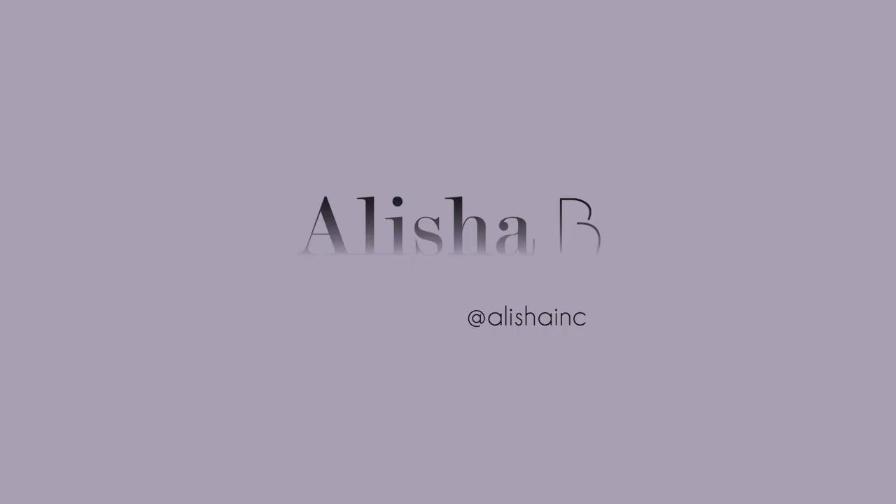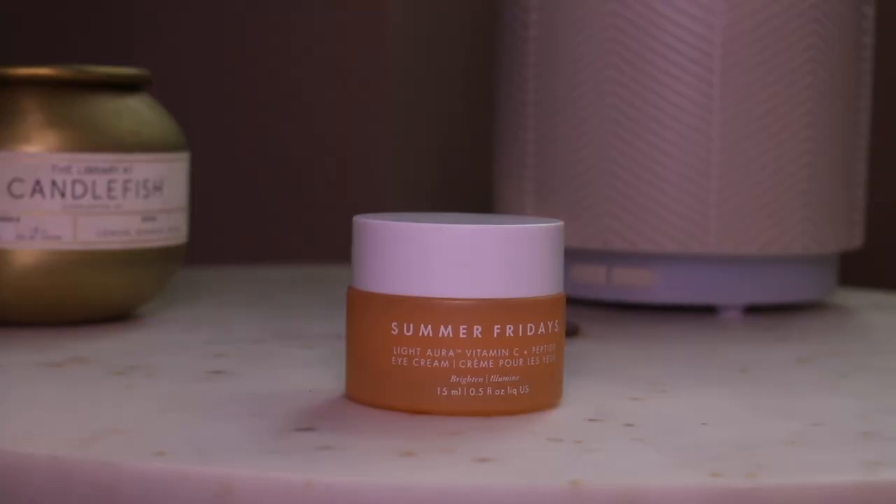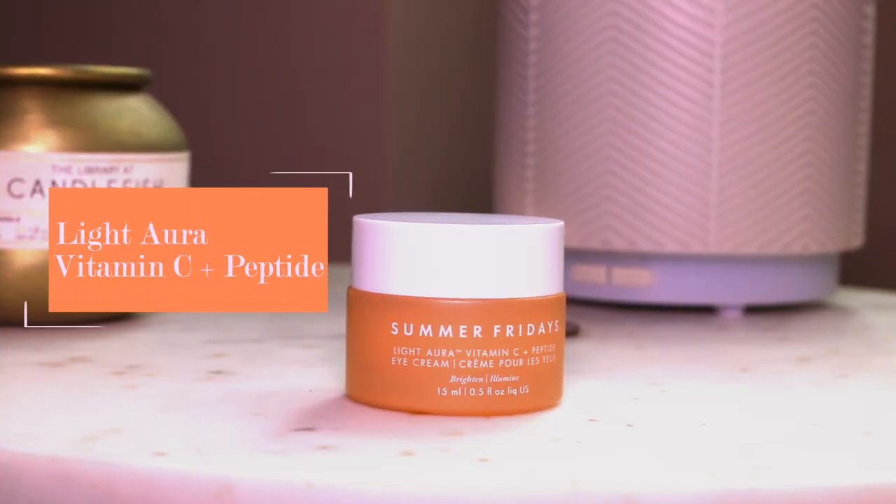I feel like I have baggage from a past life because if you check my baby pictures, these have always been there. Hey loves, it's A back on your screen with another one. Hope you're all well. As you guys know, if you watch any of my videos, I'm always on the hunt for a good eye cream — eye serum, eye lotion, eye whatever. So when I saw that Summer Fridays recently dropped their Vitamin C and Peptide Eye Cream, I said...